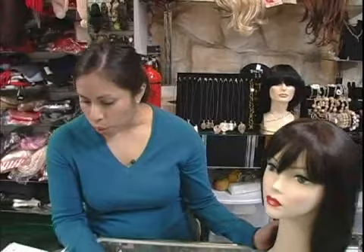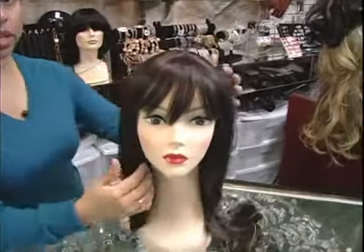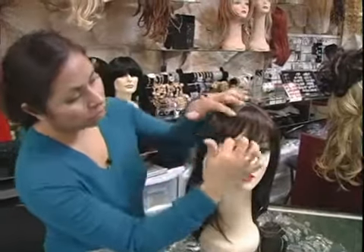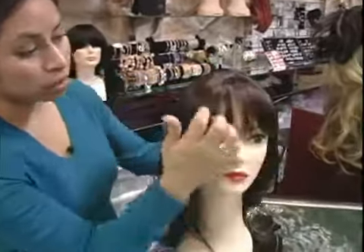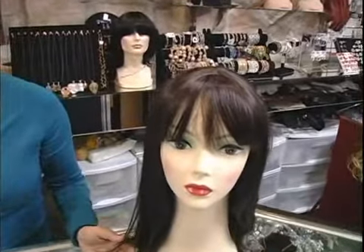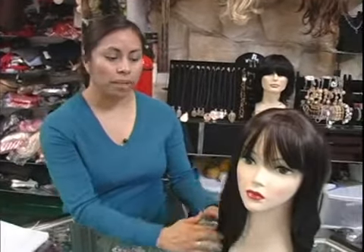If you have a round face, you want a linear style. Stay away from short because it will make your face look rounder, so stick with long and linear. If you're wanting to do bangs, you want to do something longer, not so short — that will work better with your face. So stick with long, straight, maybe a little bit of a soft curl, but try to keep it very linear.